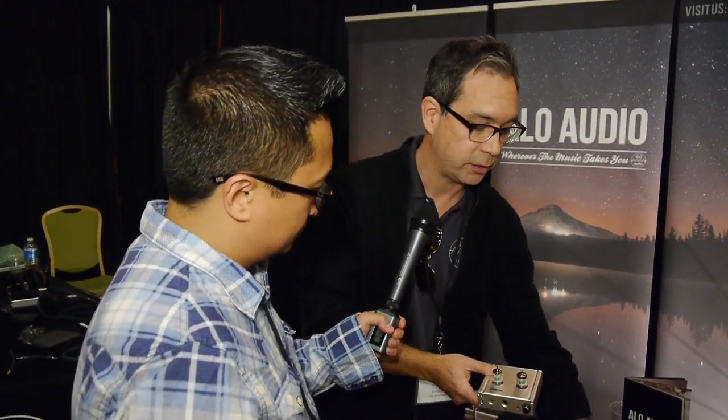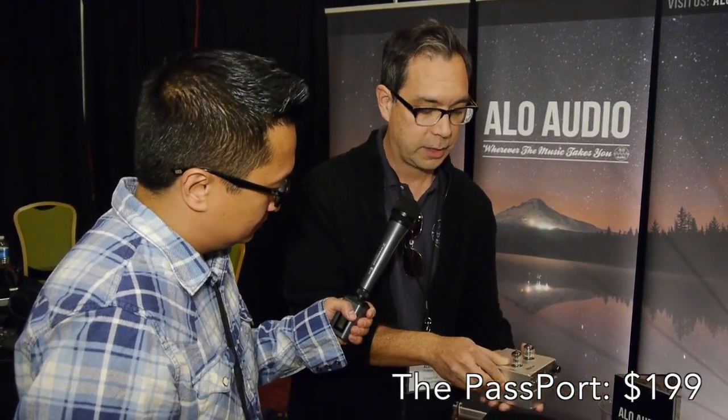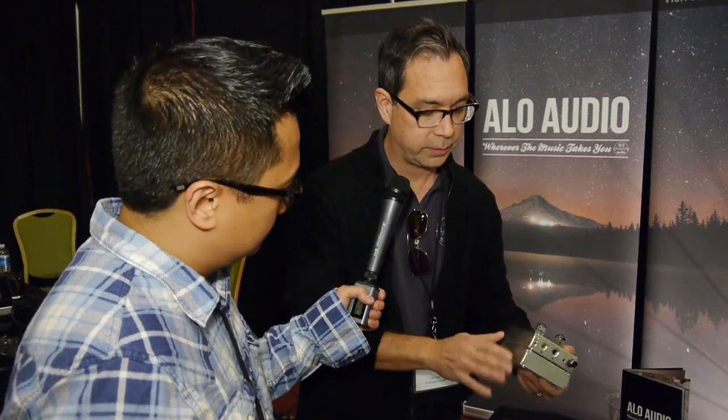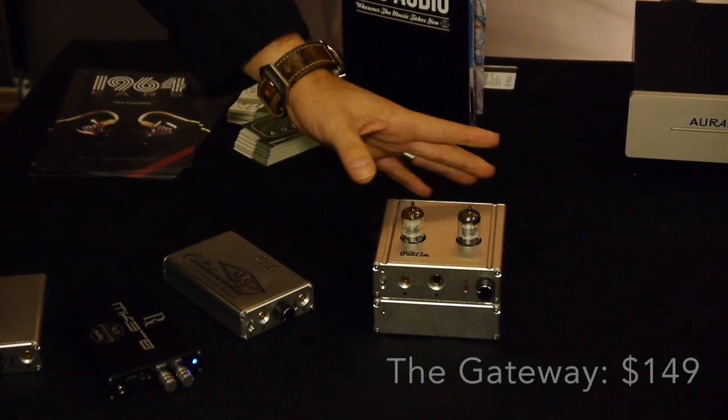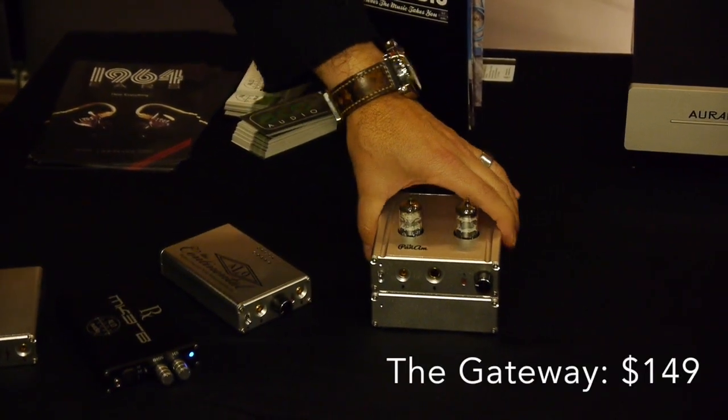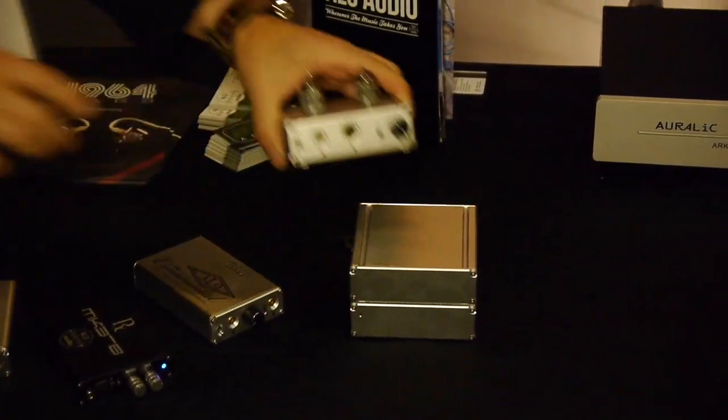Now it has two accessory items. It comes with a wall wart, but you can buy a battery pack for $199 extra, and it piggybacks on top so you get a clean power supply — runs 10 hours on one charge. Or if you don't want the battery pack, you can go with the bigger power supply instead of the wall wart — a little bit more powerful sound, a little cleaner. Or you can do all three if you want.